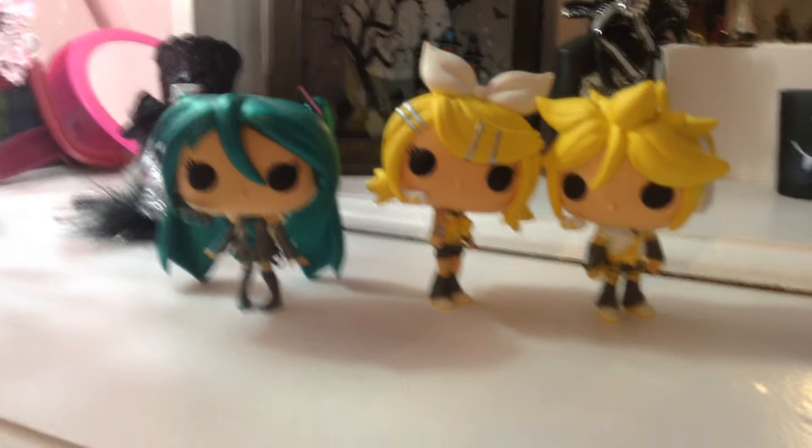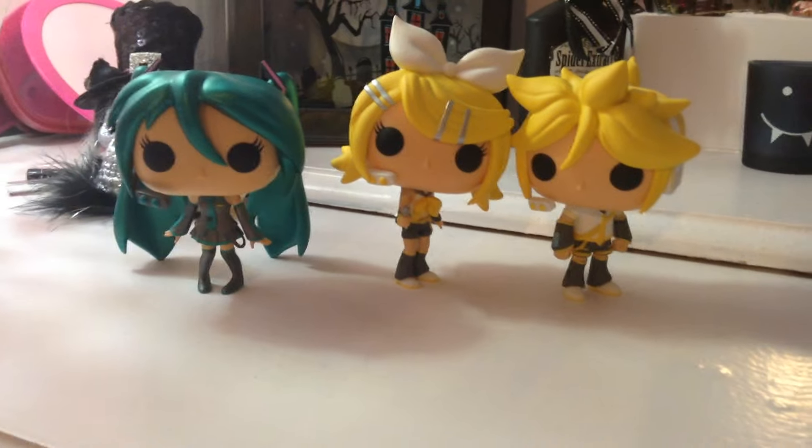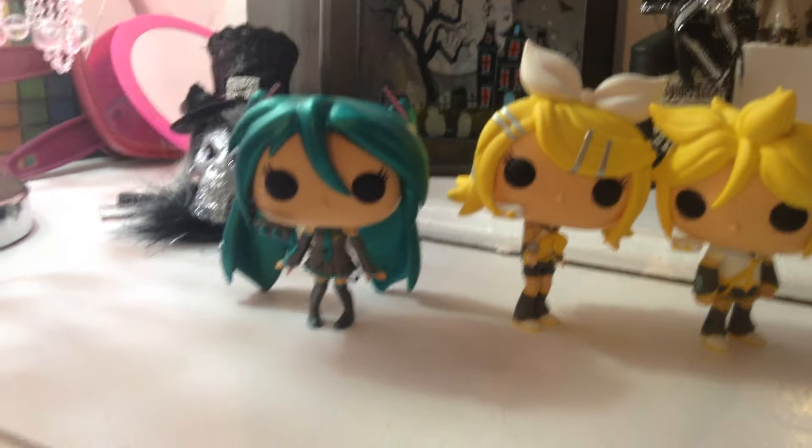Hey guys, it's Machu Kaka Lolita. Today I'm going to be showing you guys my Vocaloid Funkos. Someone mentioned them in the back of one of my photos, so I figured I'd show you guys what they look like.